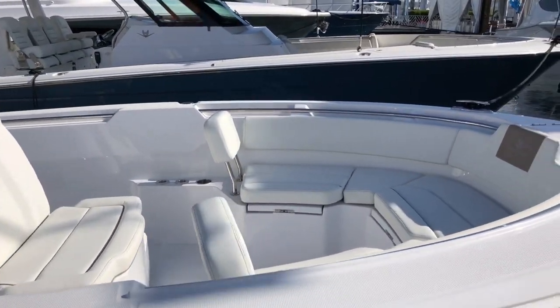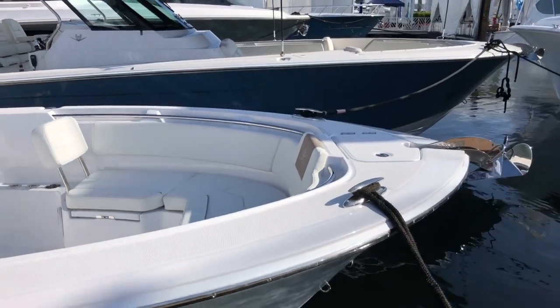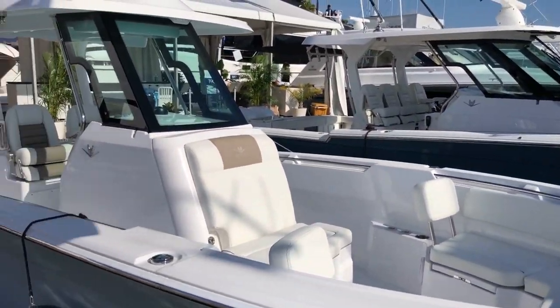It's got a nice seating area up front. This is a perfect family boat, and of course, fishing.